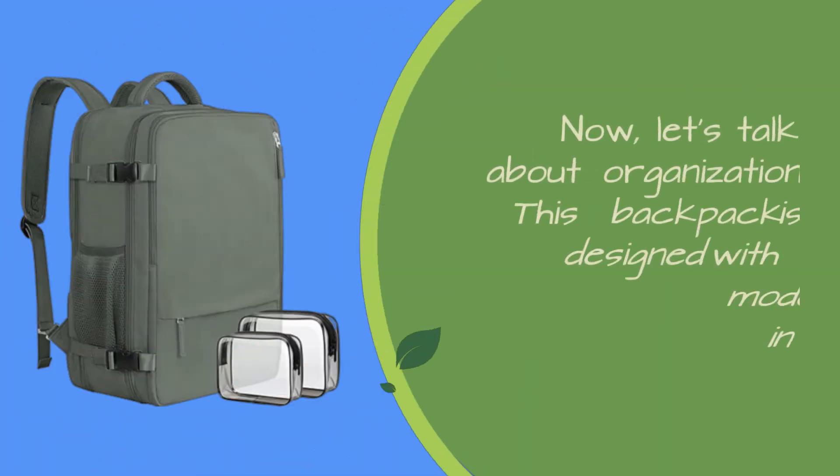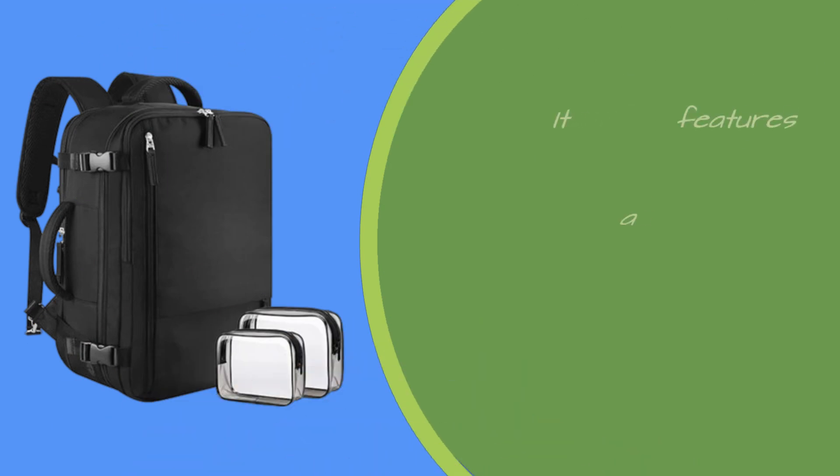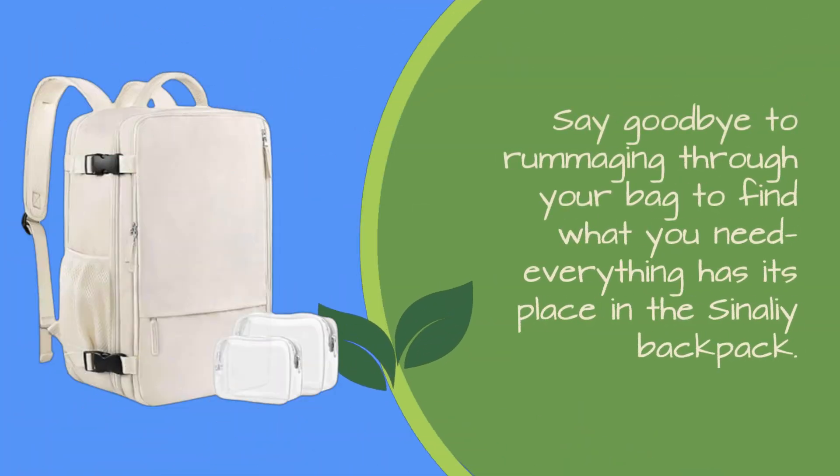Now let's talk about organization. This backpack is designed with the modern traveler in mind. It features multiple pockets and compartments, including a dedicated 17.3-inch laptop compartment with thick cushioning for maximum protection. Say goodbye to rummaging through your bag to find what you need — everything has its place in the Sonali backpack.